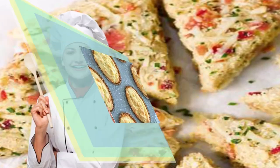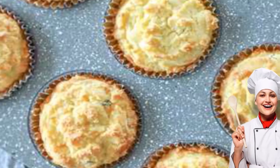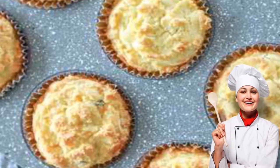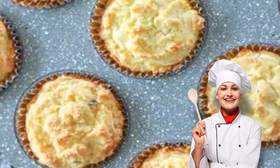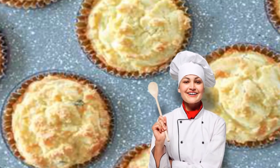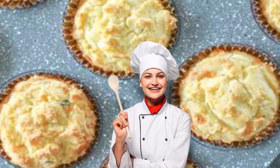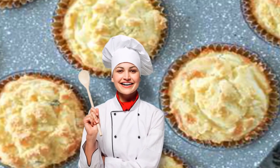Keto cheesy herb muffins. These cheesy herb muffins are high in fats and low in carbs for a savory and portable breakfast that's nutritious. You can also try some egg muffin recipes for grab-and-go mornings. It's like eating a bacon, egg, and cheese breakfast sandwich without the carbs holding it all together. Get the recipe: keto cheesy herb muffins.